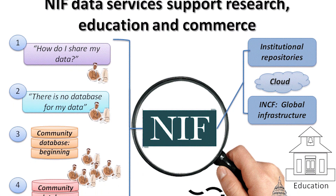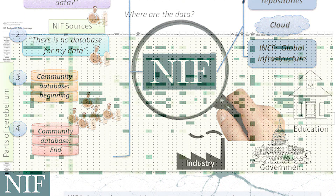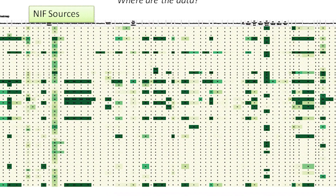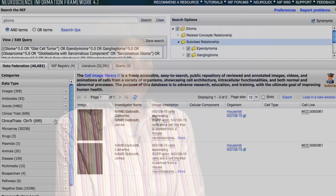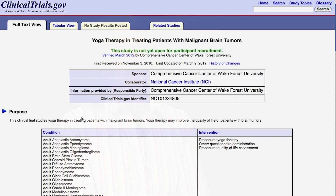NIF is now in year four of a five-year contract with the National Institutes of Health, and it is developing ways to sustain the program after NIH funding eventually runs out. There's a global responsibility for figuring out how to maintain these new types of communication venues like NIF. So we're actively working with industry partners, nonprofits, and other groups to determine the value of NIF's services and assets.